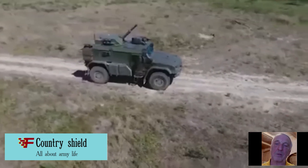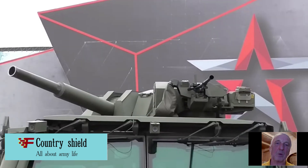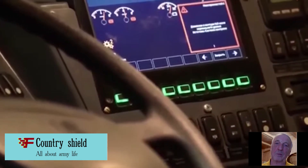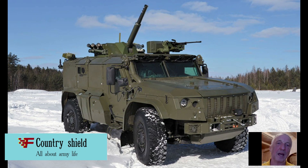From a technical point of view, the 2S41 Drak Mortar Complex is a wheeled armored vehicle equipped with an original combat module for an 82mm mortar and new control systems. Due to this architecture, high mobility and increased firing characteristics are achieved.